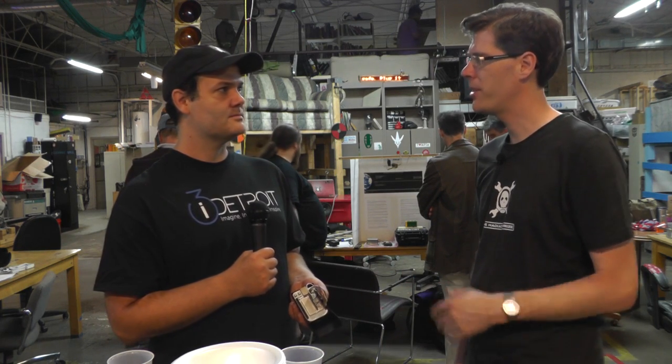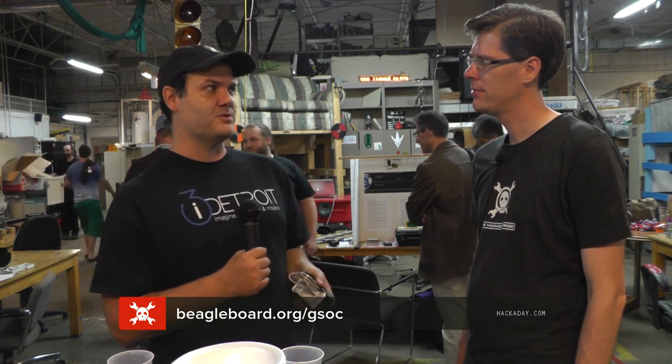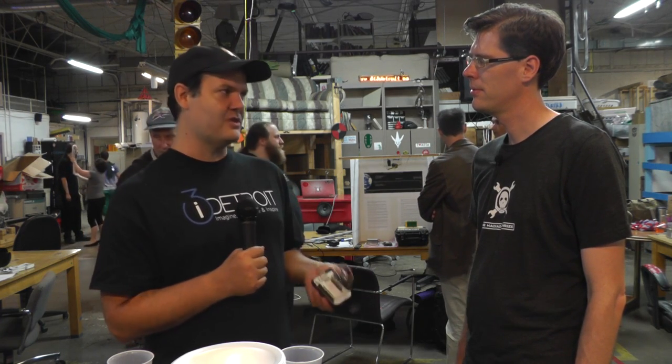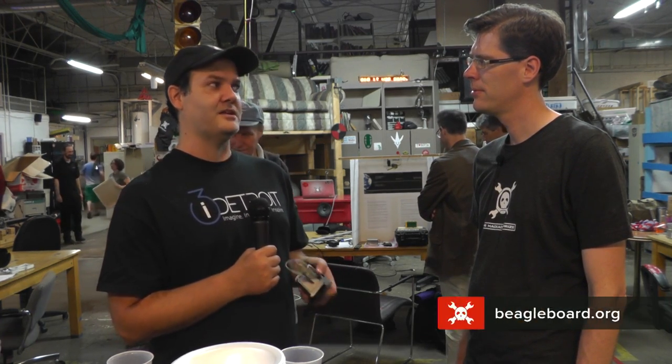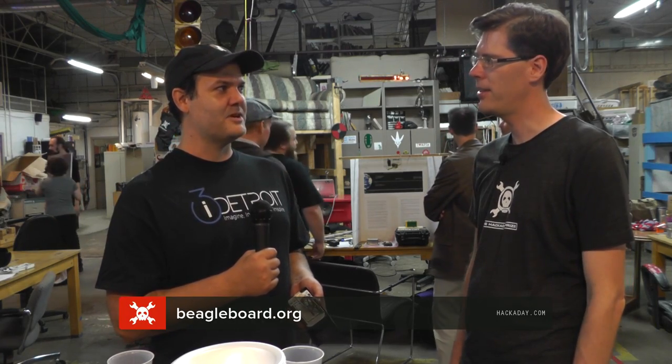If people want to hear more about this, where can they go? They can visit BeagleBoard.org/GSOC for Google Summer of Code and find a list of the different projects there. General information about the BeagleBone Black can be found at BeagleBoard.org. Thank you so much for talking to us today. Thanks, Mike, appreciate it.